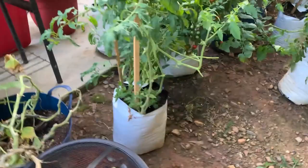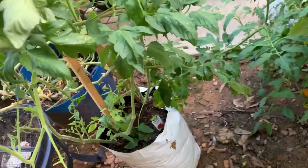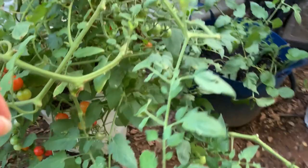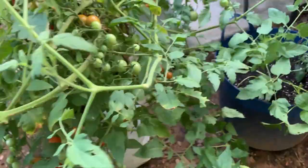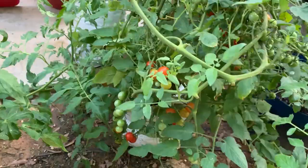I wanted to show you guys the rest of my garden and you can see the progress. This is another tomato plant — should be starting to give me some blooms soon. There's another bin down there that I started. This one right here is putting out tomatoes like crazy, she is popping these babies like nobody's business.